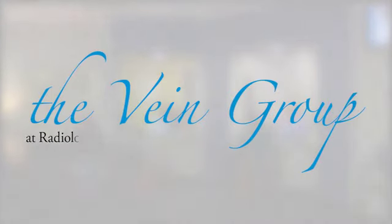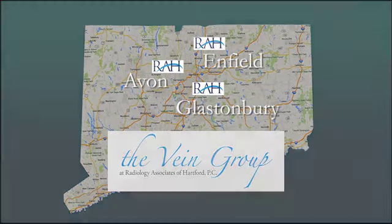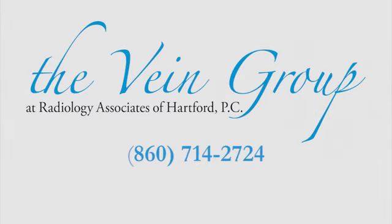To learn more about the vein group at Radiology Associates of Hartford, including our locations and information about the tests and procedures we offer, please call or visit our website.